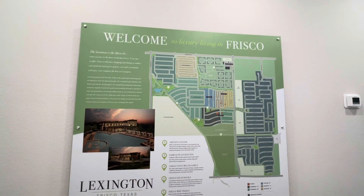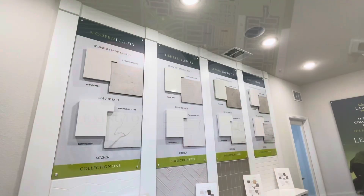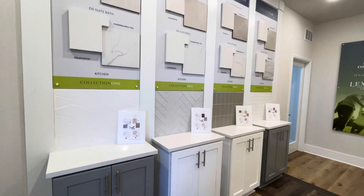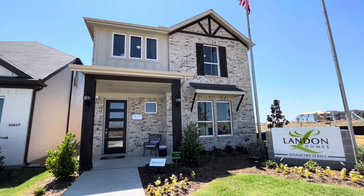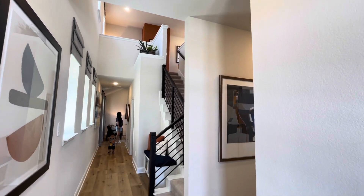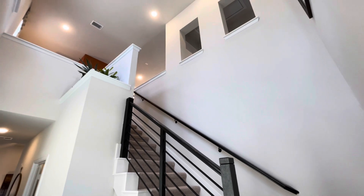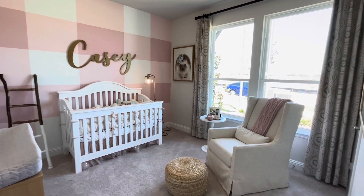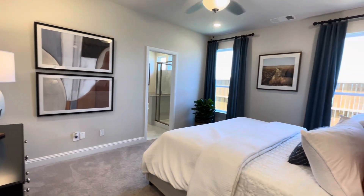I'm at the Lexington in Frisco, Texas, which is a new home community featuring about 2,000 homes with four different selections. Right here I'm at the Symmetry 37s, priced from $530,000. This particular plan is the Lexington Symmetry D373, which features four bedrooms, three baths, a two-car garage, and sits at 2,089 square feet.